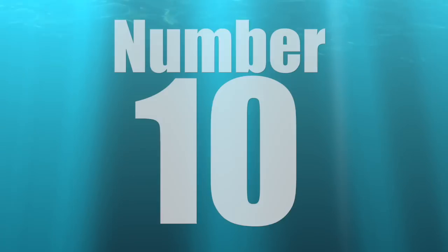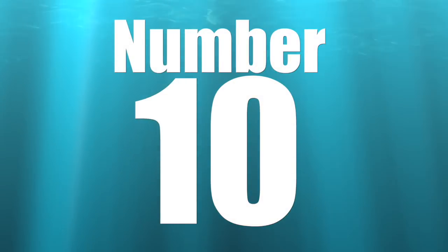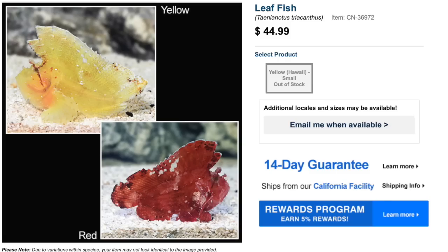Coming in at number 10 on our top 10 bottom dwelling saltwater fish is the leaf fish. The typical asking price currently for this fish is around $45, but you can find them a little bit cheaper — maybe find a special at your local fish store. These guys are considered moderate care level, semi-aggressive temperament, with a carnivore-based diet. Part of that diet is eating shrimp, which is why this is a reef safe with caution fish.